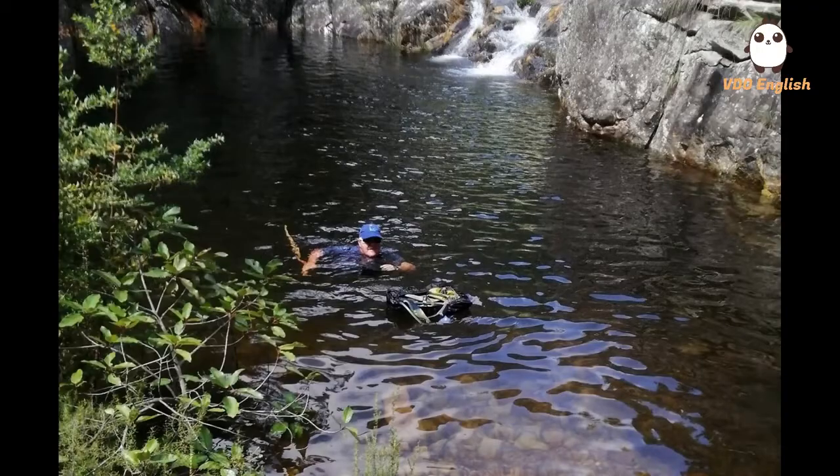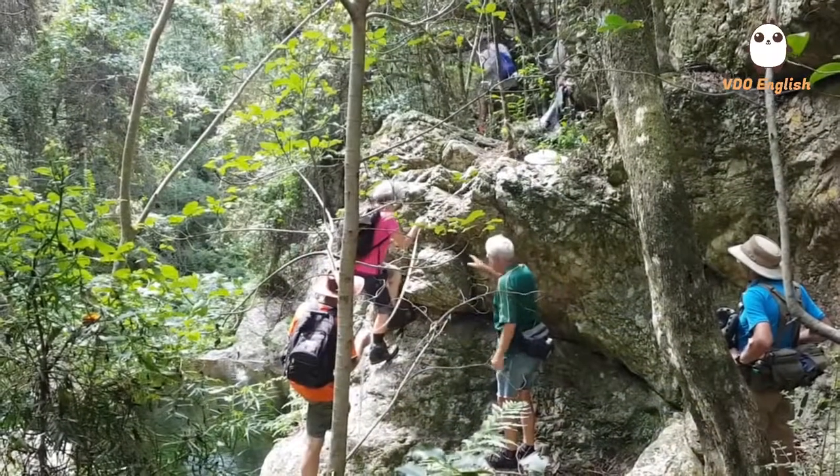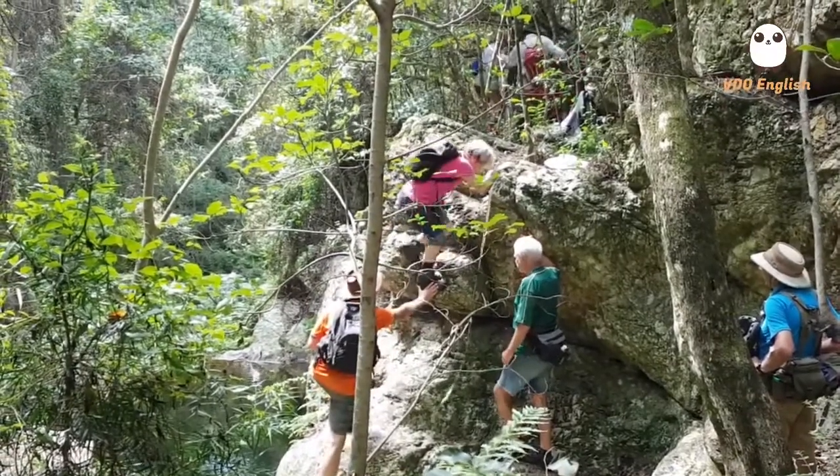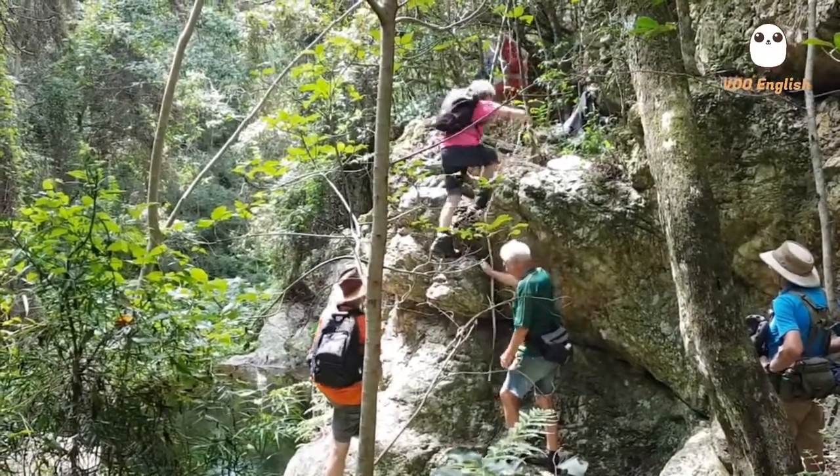Less sun gets through the gap in the rocks above and it quickly gets cooler. So we decide to leave the cool canyon to warm up again and head back up out of the gorge.